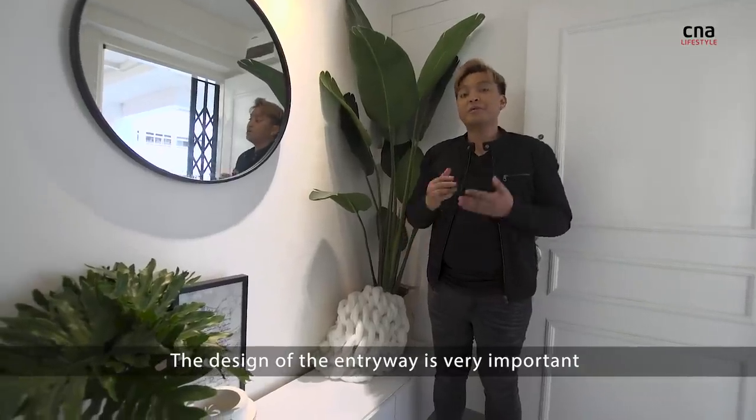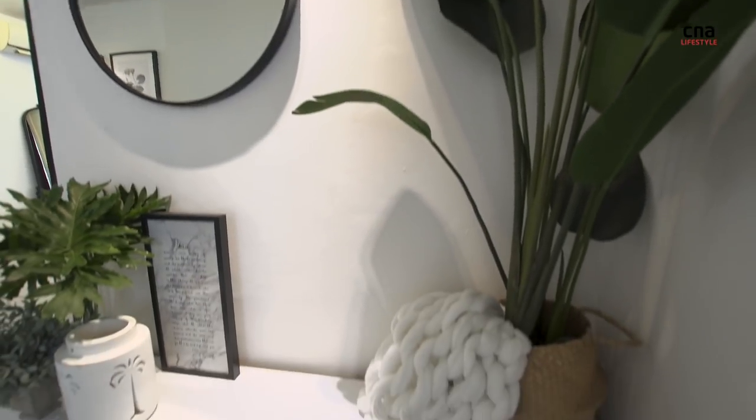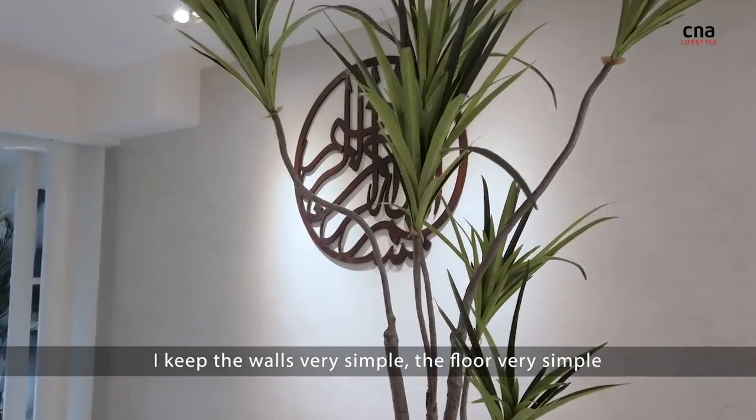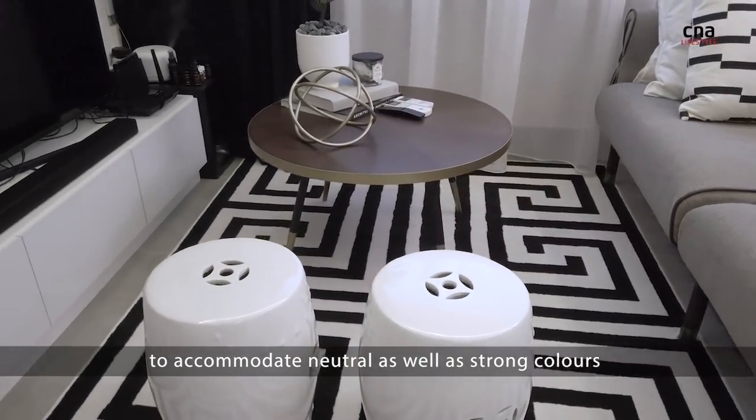The design of the entryway is very important as it sets the tone for the rest of the house. I keep the walls very simple, the floor very simple to accommodate neutral as well as strong colours.